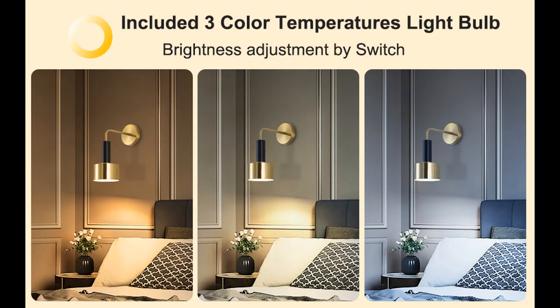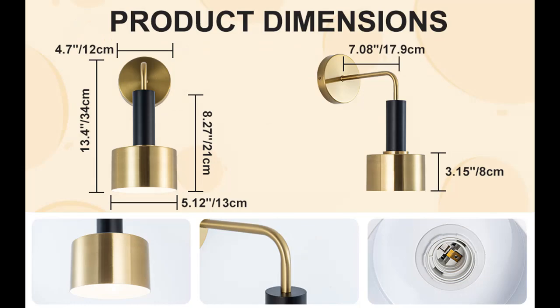Wide Application: Industrial wall sconces are suitable for indoor use as a reading lamp, vanity lights, bathroom lighting over mirror, and bedroom bedside wall light fixtures. You can install these wall light fixtures in the bathroom, cabinets, dressing table, vanity table, hallway, closet, powder room, kitchen, dining room, bedroom, living room, foyer, entryway, and more.